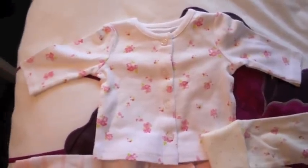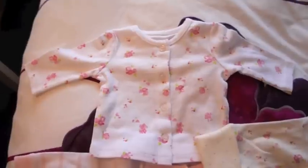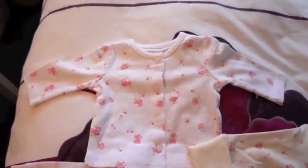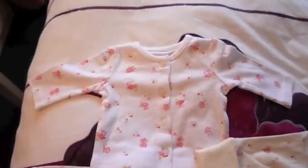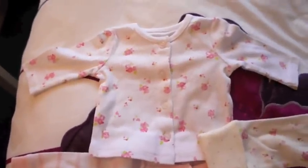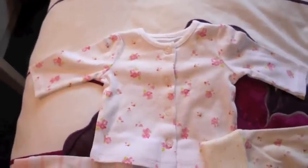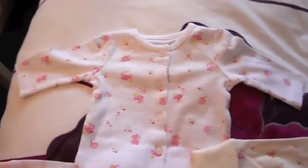Hi everyone. So I've been a bit naughty and done a bit of online shopping. I think I mentioned in the last video I bought a couple of things for the girls, so Alice and Daisy. I thought I'd show you my little haul. It's all from Next and all of it is floral and pink and really girly because I love my floral stuff.